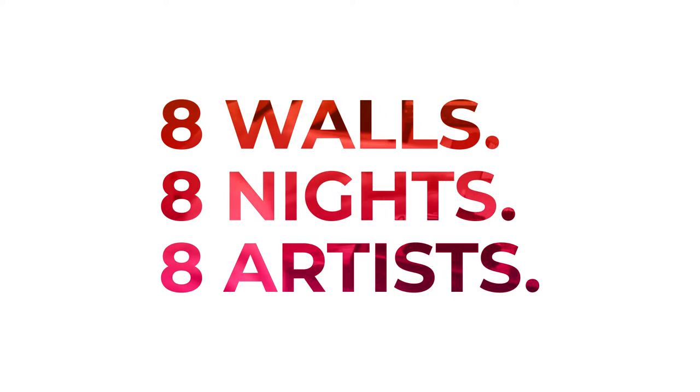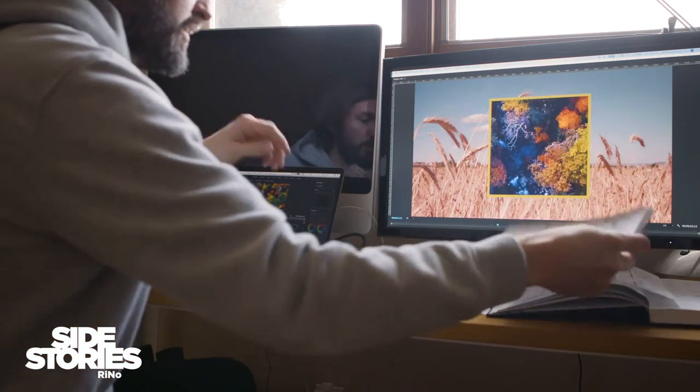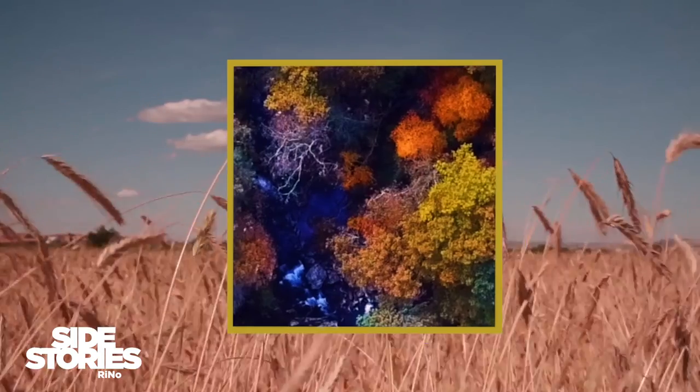I would consider myself both an image maker and art educator. Remix is a good terminology for my style. I'm always searching for open source content or shared content and then merging it with things that I've either filmed, photographed, drawn, painted, or scanned.